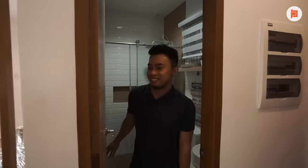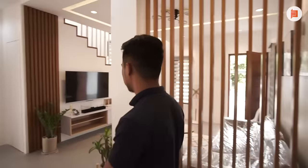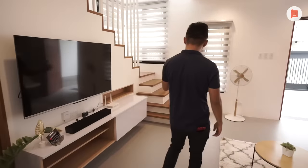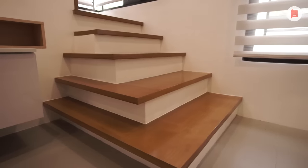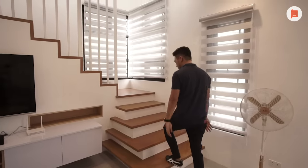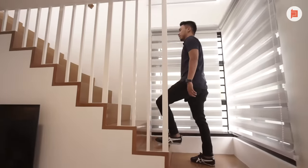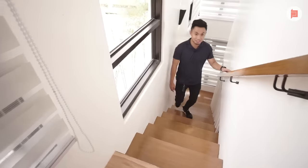Let's head upstairs. As you can see, these stairs are not your typical straight staircase. It creates an illusion of a larger space. So no matter where you are in this house, even if it's compact, there are so many creative design elements to appreciate. And the railing design here — it's not the typical style, but it's still safe.